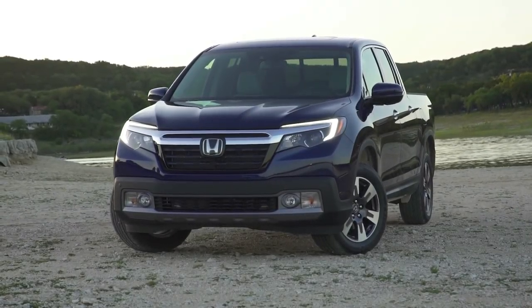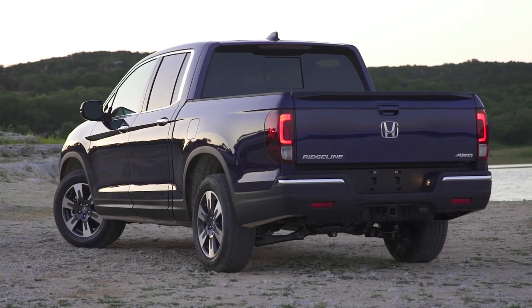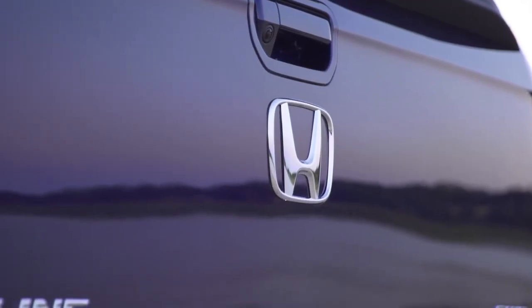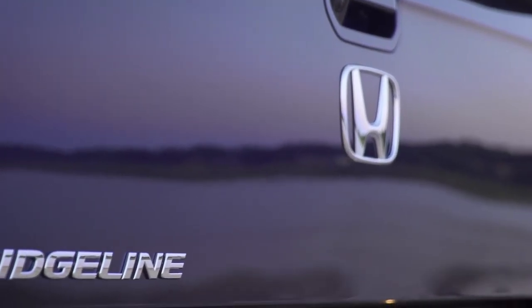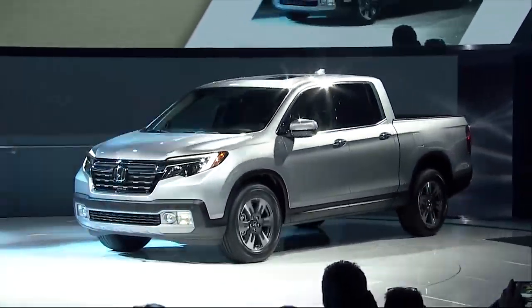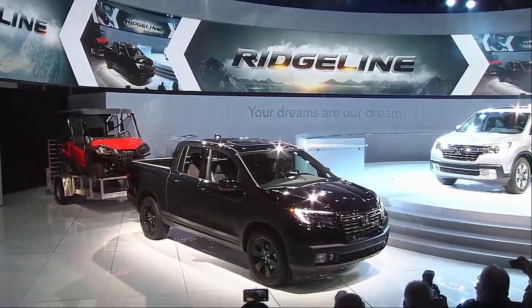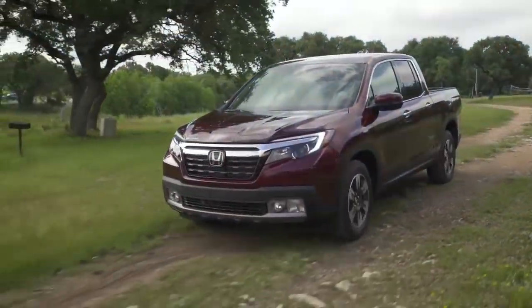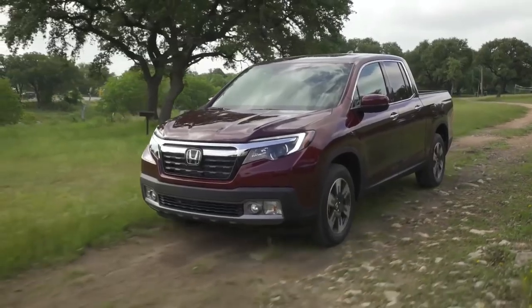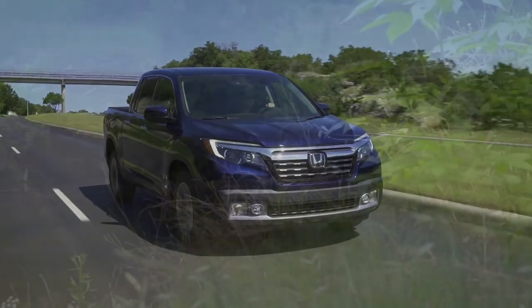The pickup truck market is on fire once again and though the stalwarts offer rigs in every imaginable configuration, that doesn't mean there isn't room for some fresh thinking. Enter the all-new, next-generation 2017 Honda Ridgeline. Last seen during the 2014 model year, the flying buttress design has been jettisoned for a more traditional truck look — but that's just about where traditional truck values end.